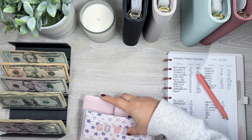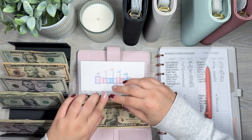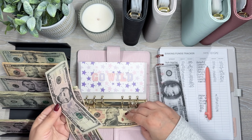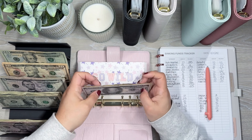So spending, I have a leftover of $16 leftover. That's going to go into savings. Eating out, I have a leftover of $8. This is also going into savings.